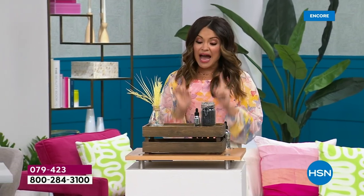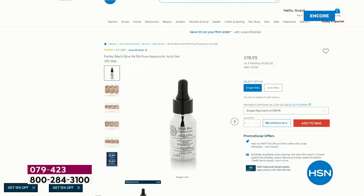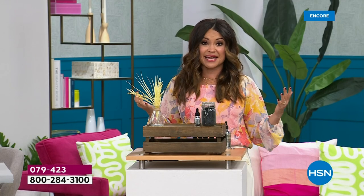You will see a massive change. There's so much science, so much instrumental testing behind the now famous black rice hyaluronic acid gel. For 24 hours only, this is your regular full size half ounce of the black rice hyaluronic acid gel — it is $78.95, right now on our website.